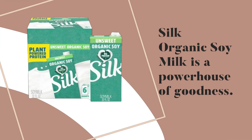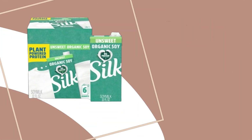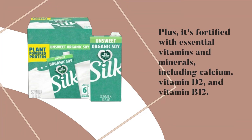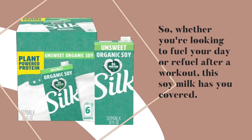Let's talk nutrition. Silk Organic Soy Milk is a powerhouse of goodness. It's a good source of heart-healthy soy protein, containing 8 grams per serving. Plus, it's fortified with essential vitamins and minerals, including calcium, vitamin D2, and vitamin B12. So whether you're looking to fuel your day or refuel after a workout, this soy milk has you covered.